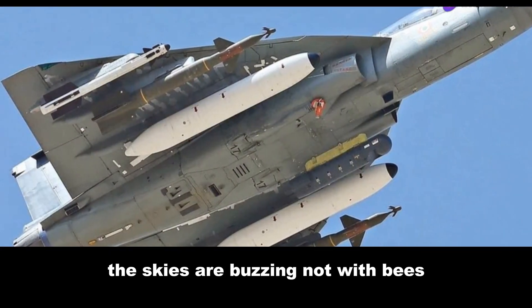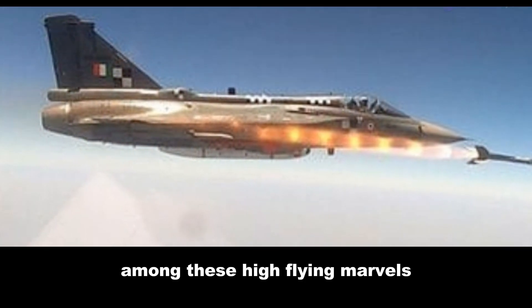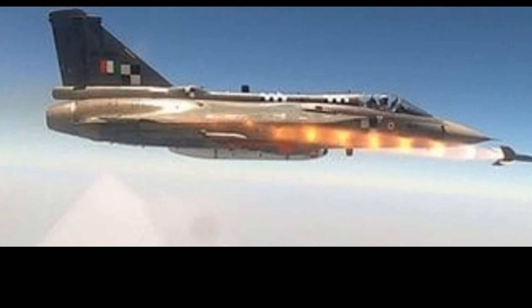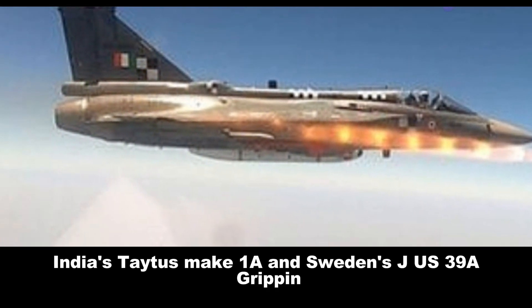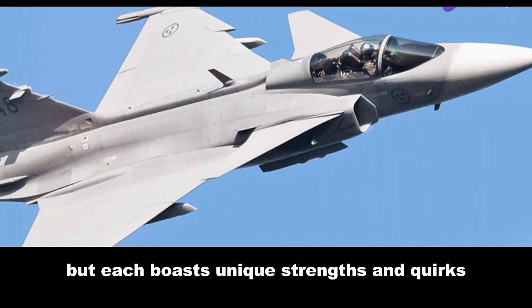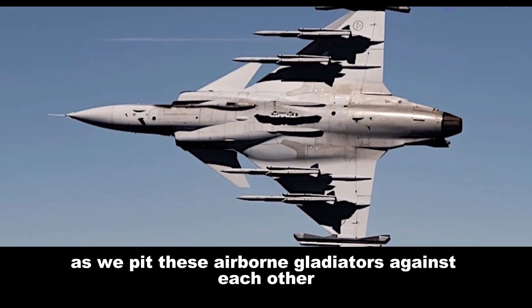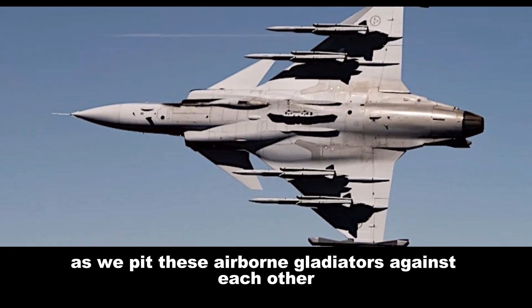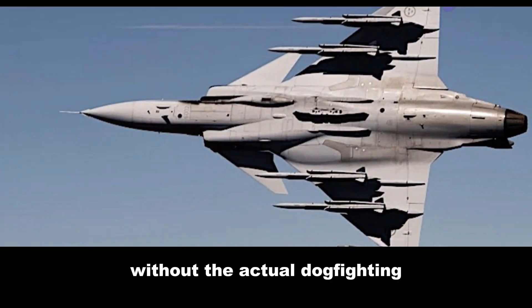The skies are buzzing, not with bees, but with cutting-edge fighter jets. Among these high-flying marvels, two names stand out: India's Tejas Mk1A and Sweden's JAS-39A Gripen. Both are lightweight, single-engine multirole fighters, but each boasts unique strengths and quirks. So buckle up as we pit these airborne gladiators against each other in a battle for aerial supremacy — without the actual dogfighting, of course.